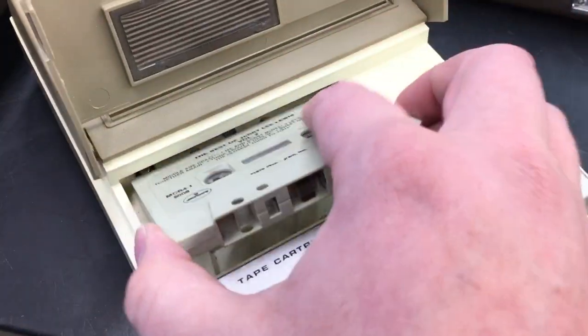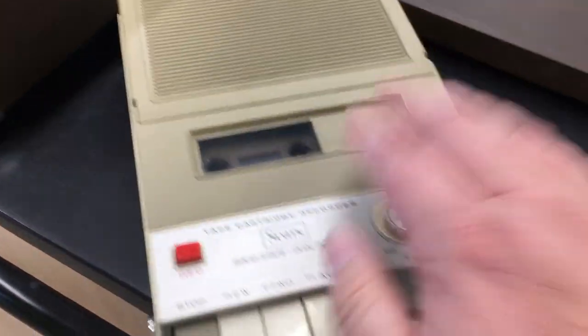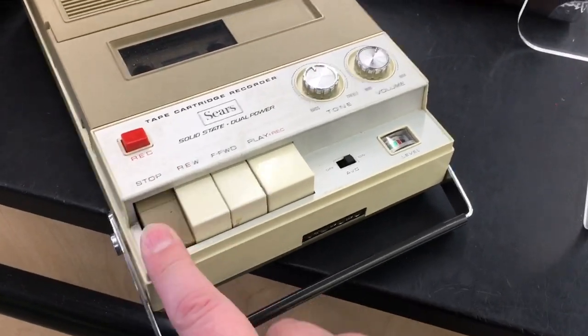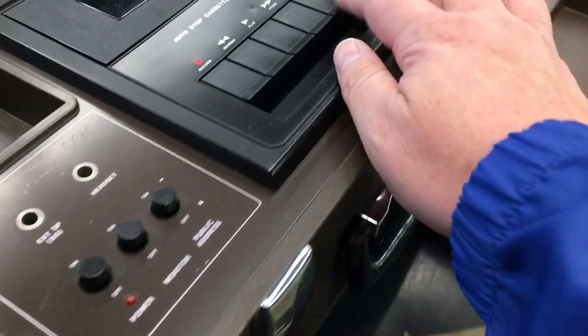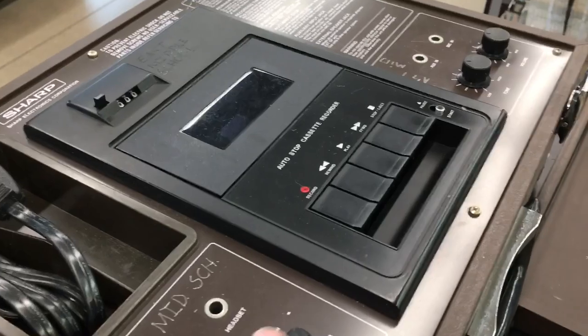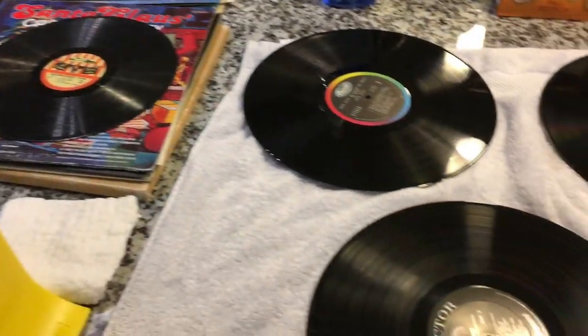I did ask them to pull these out of the glass cabinet so I could have a better look. This is super neat — this looks early, like mid-'60s. It doesn't even say cassette tape, it says tape cartridge, which is pretty early. And this must be the largest cassette player of all time — you thought the boombox earlier was big? Look at this beast.